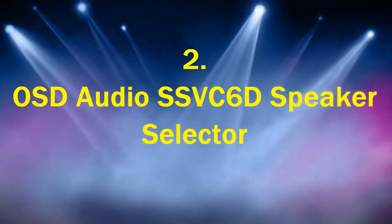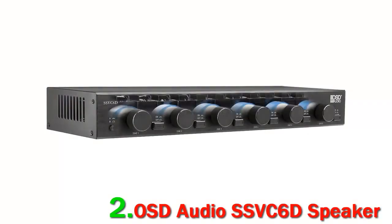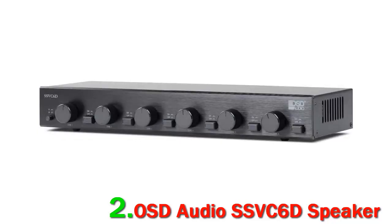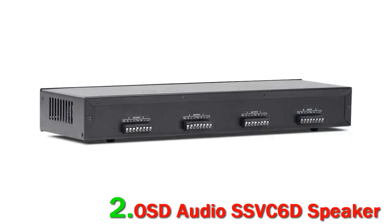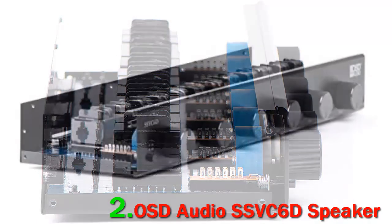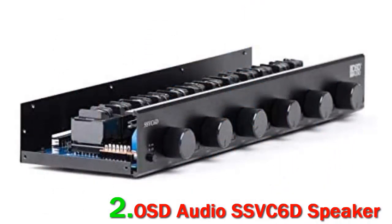Number 2. OSD Audio SSVC6D Speaker Selector. For high-quality home and commercial audio products, Optimal Speaker Design is a company you can trust. Ranging from simple in-ceiling speakers to whole-house audio systems, this company designs, engineers, and distributes their own products. Supported by their US-based research and development team, their products are stylish and cutting-edge. The SSVC6D combines the latest technology with ease of use for a quality sound experience. Compatible with all high-power amplifiers, the SSVC6D has a power output of 300W.